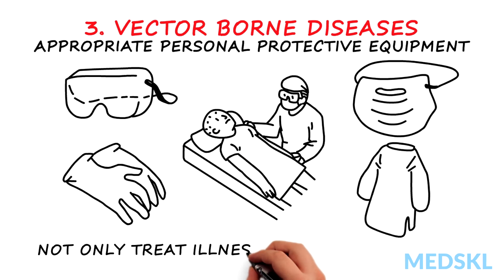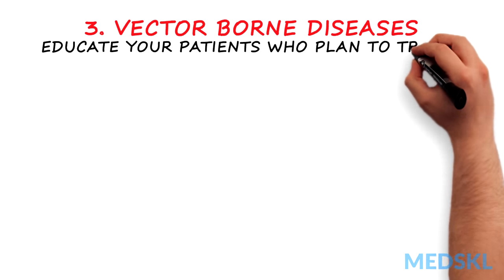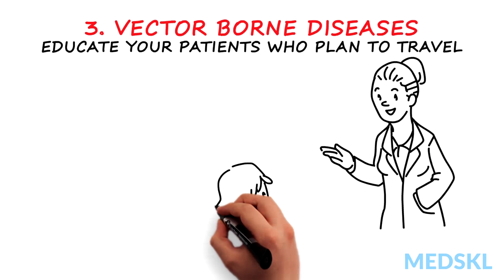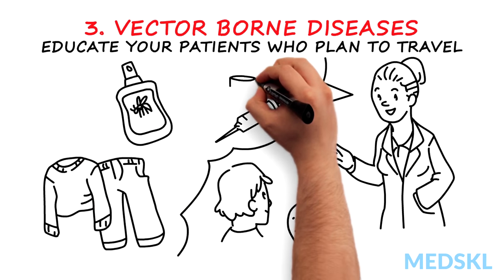As a physician, it's your duty to not only treat illness but also prevent it. Educate your patients who plan to travel to endemic areas about chemical, physical, and immunological barriers against vector-borne illnesses.